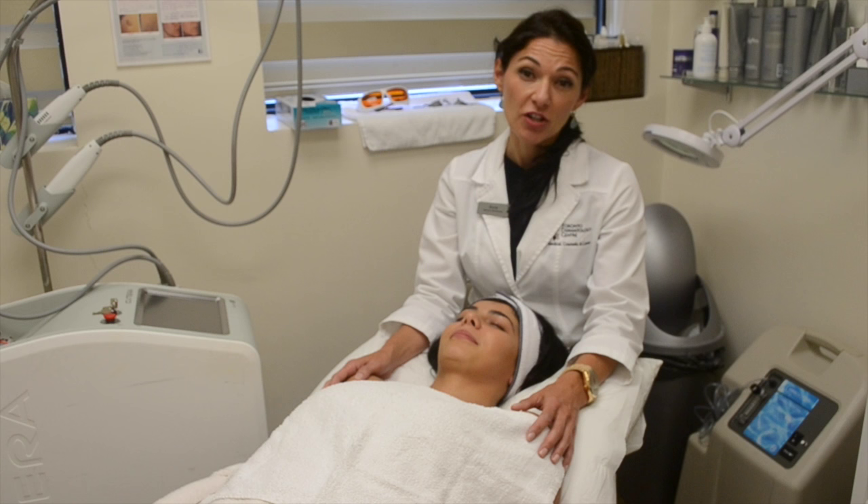Hi, my name is Emily from the Toronto Dermatology Centre, and I'm here today to talk to you about our new laser Qterra XLV and Laser Genesis.